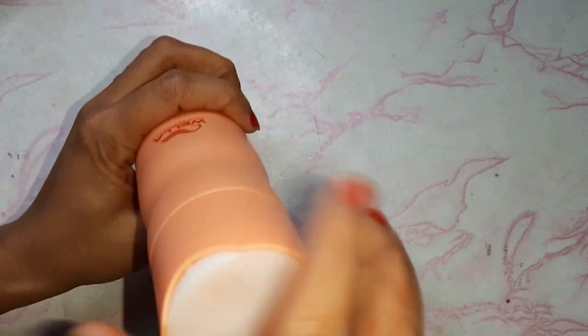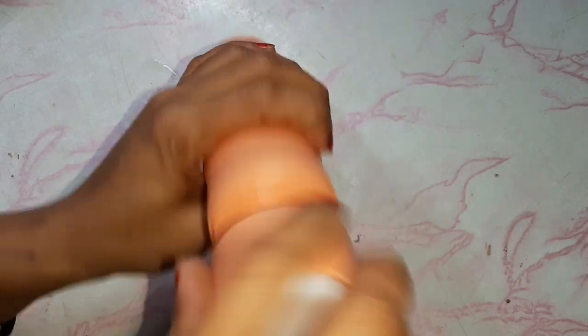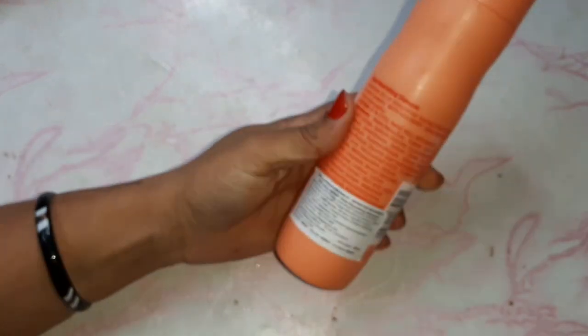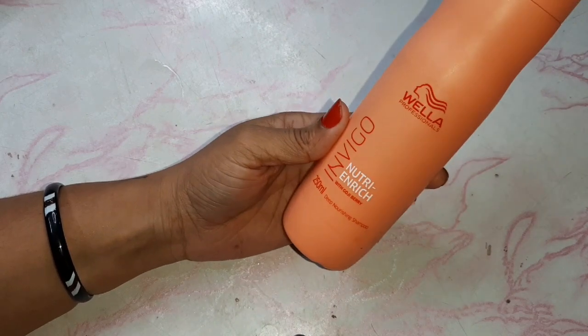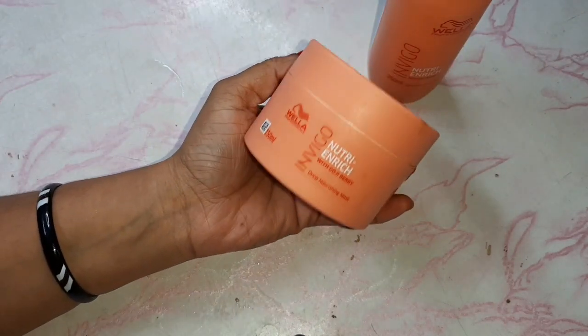If you use it regularly it will last differently, but right now I have enough left. I purchased it from Nykaa — I have put the link below in the description box so you can check it out along with the other product.